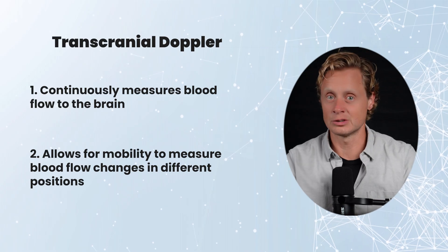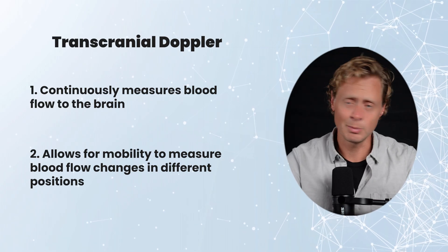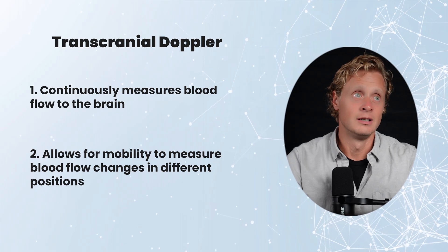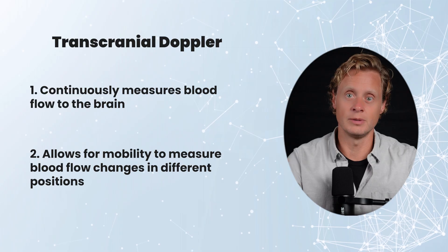If we use something like a SPECT or an fMRI, you have to do that lying down. But for most people with POTS, lying down isn't the problem — the problem is being upright. So we need a tool that allows measurement both lying down and upright, while moving the head, neck, and arms in different contexts to see what changes with blood flow to the brain. That's where the transcranial Doppler is super useful, and that application is widely impactful for people with POTS.